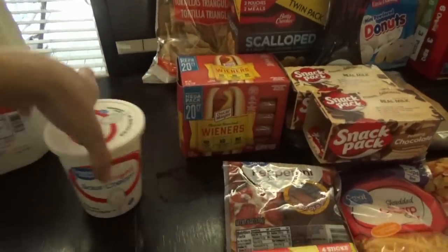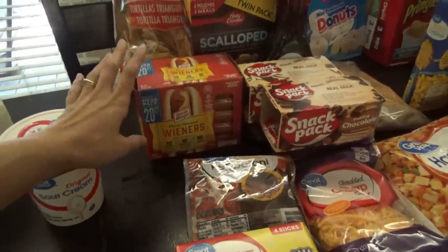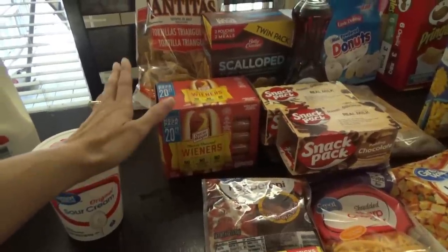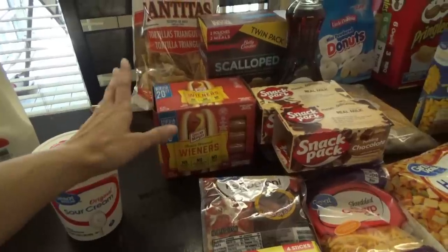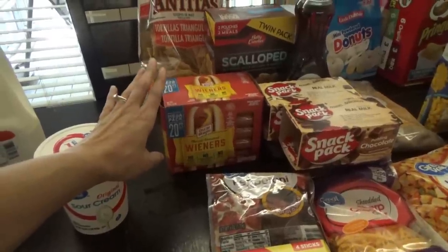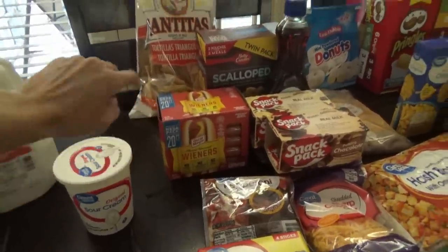I got some sour cream and this 20-pack of Oscar Mayer hot dogs. I figured we could have these for lunch a couple of days this week, or if we decide to grill out — I don't have grilling out on the meal plan but if we do, I'd already have the hot dogs. These were on rollback for around $5.